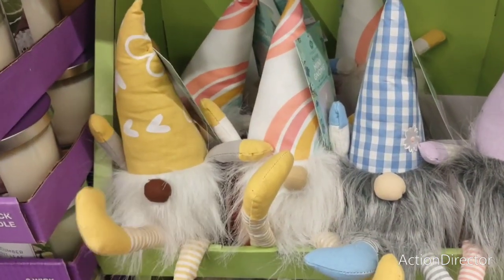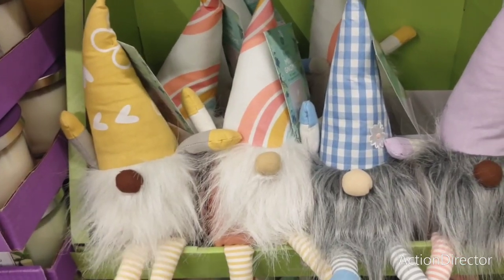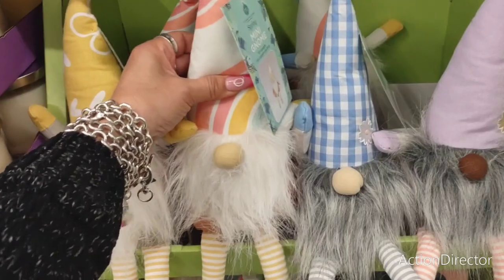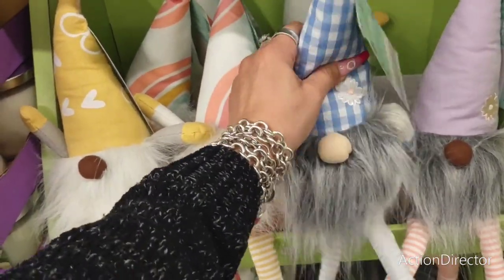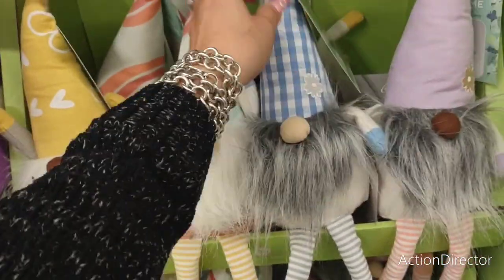They've got crazy legs — yes they do! They're fun, though. For $4.99? Yeah. I'm thinking you could do a lot with these — they could sit on your tiered trays. They're summer gnomes too, not just spring.